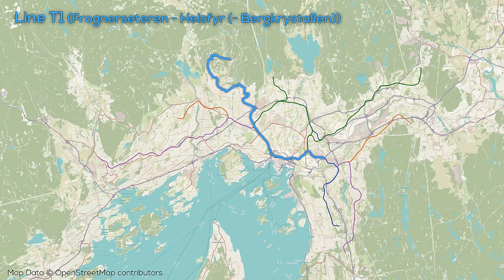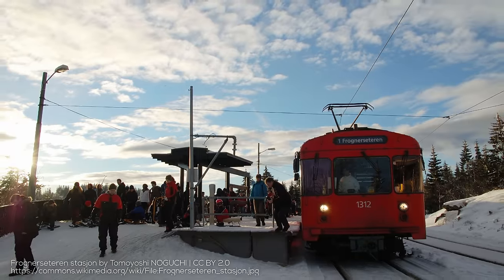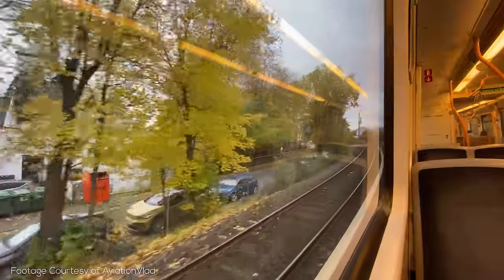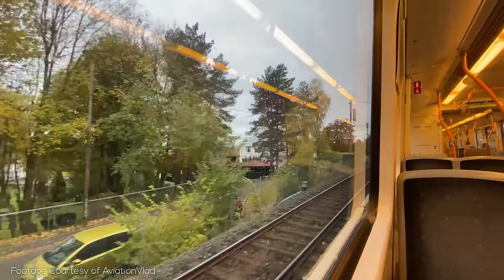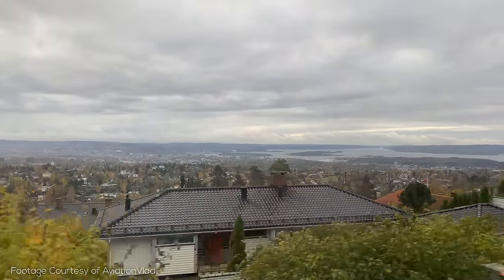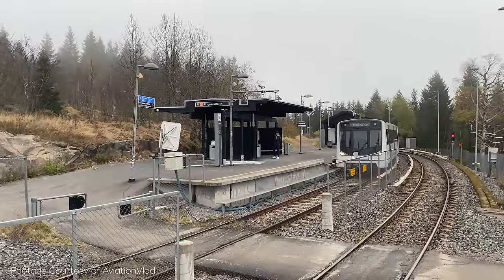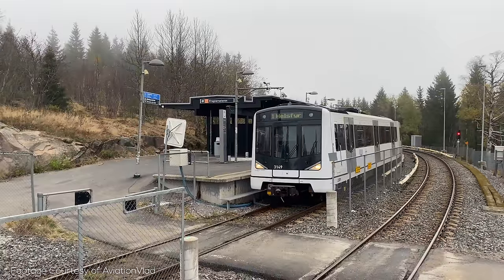The 1 service starts way up at the top of a mountain, just about a kilometer's walk from a ski hill — yes, you can take the metro to go skiing — and then winds its way down into Oslo. Despite this, it's actually double tracked right to the end of the line, which is true of all of Oslo's metro lines. This line is easily one of the most scenic and beautiful pieces of metro infrastructure in the world. You can also see the line's tram origins, as there are level crossings, quite a few of them actually, and even tram style staggered stops, despite the third rail power used across the system these days.